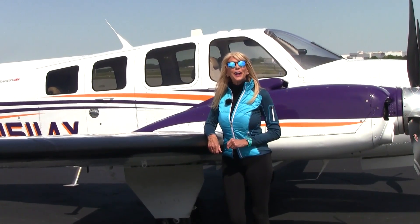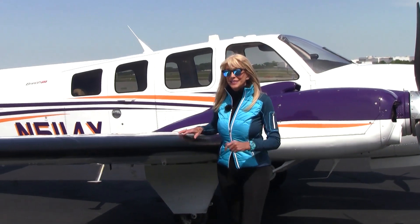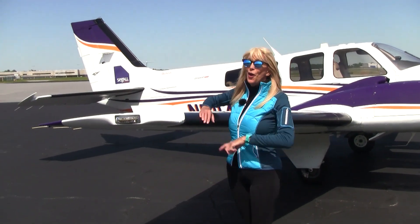So where would you like to fly to today? We've got plenty of fuel to take us to our dream or business destination — 194 gallons of usable fuel. She has long-range fuel on board.